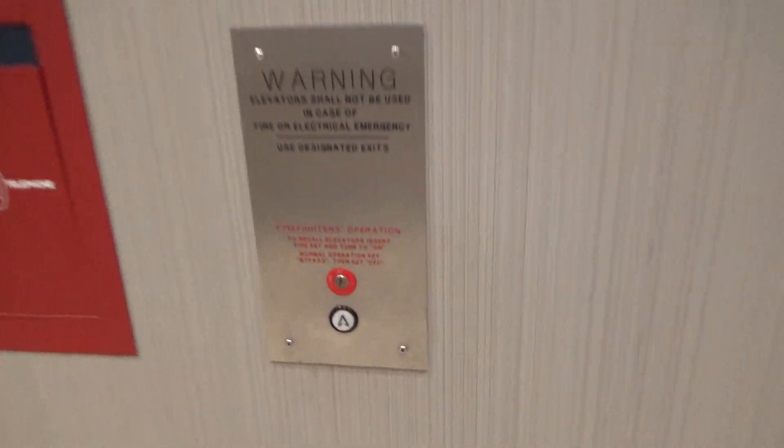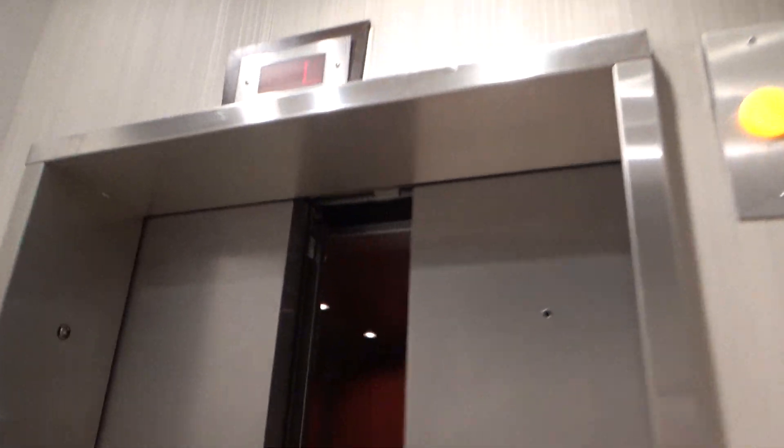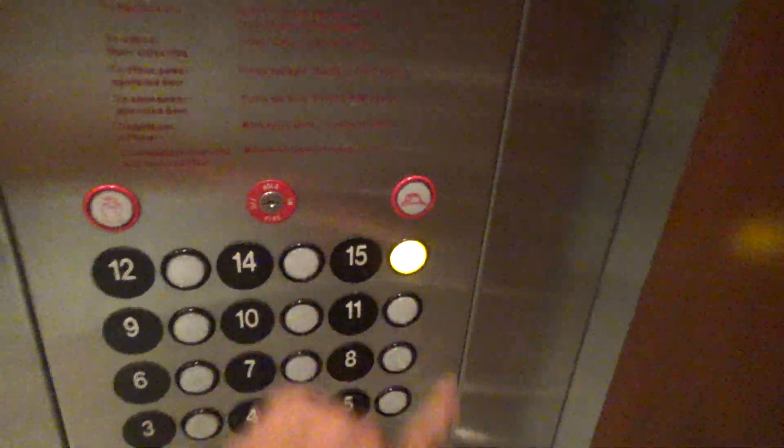These are the elevators at the Courtyard Marriott Washington D.C., Navy Yard. Some ThyssenKrupp SPFs — floor 15.